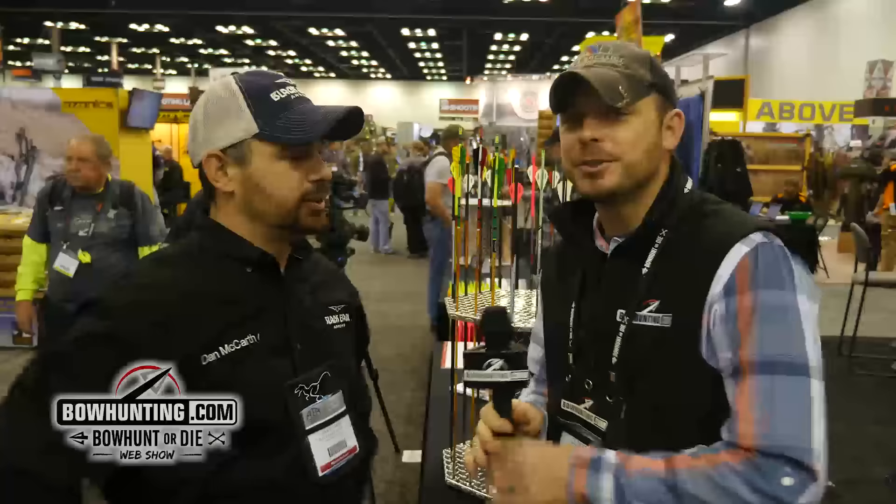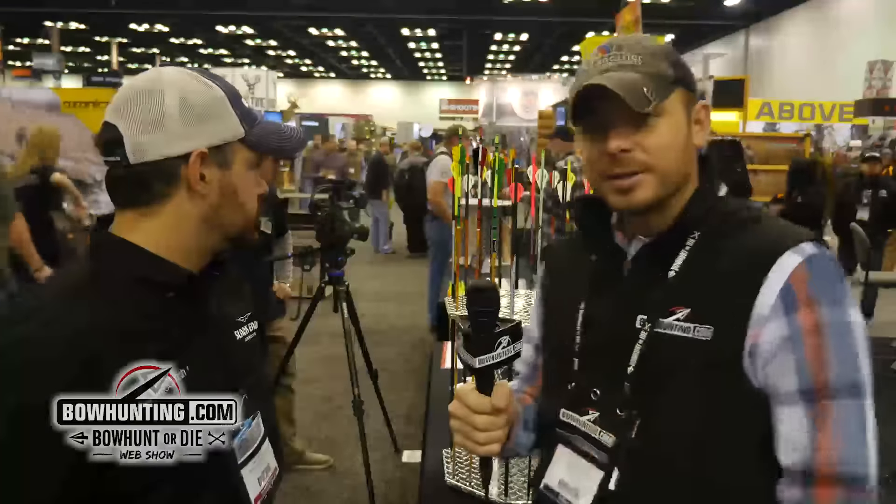Thanks a lot Dan for giving us the time this morning. Guys, you can check them out at BlackEagleArrows.com — get you some good arrows.